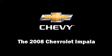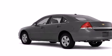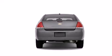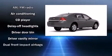You can expect a lot from the 2008 Chevrolet Impala. Under the hood you'll find a six-cylinder engine with more than 200 horsepower, providing a smooth and predictable driving experience.